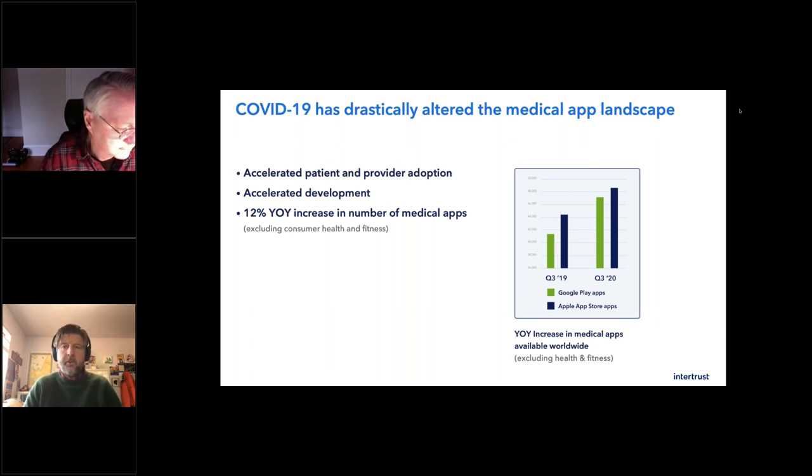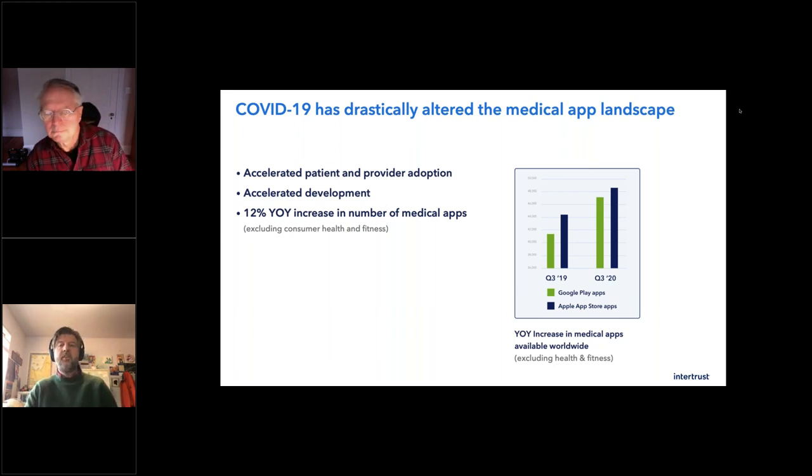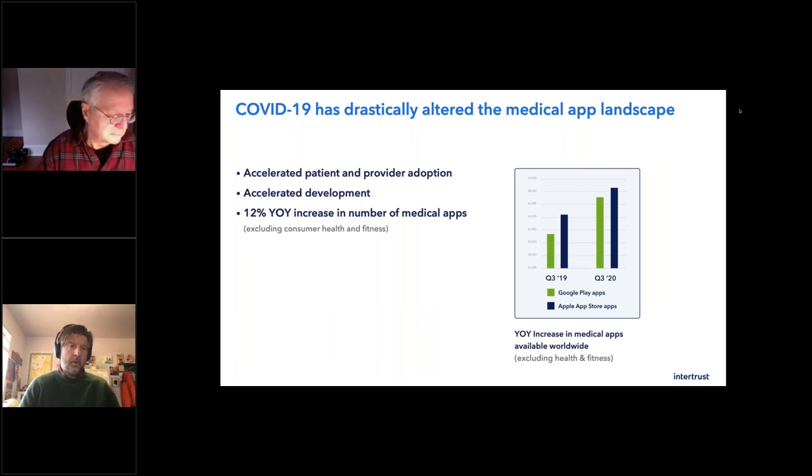InterTrust has been around for 30 years. We've been building trusted data systems for a very long time, and we are very glad to be able to apply our expertise here. With the dramatically increased patient usage and provider adoption of medical apps, this has dramatically increased the risk — your attack vectors are broader. The apps are the interface between healthcare organizations, patients, their data, and a connected world. This is the new endpoint.